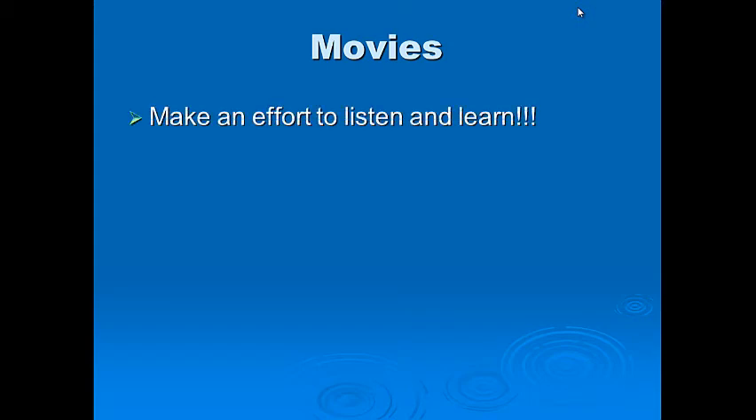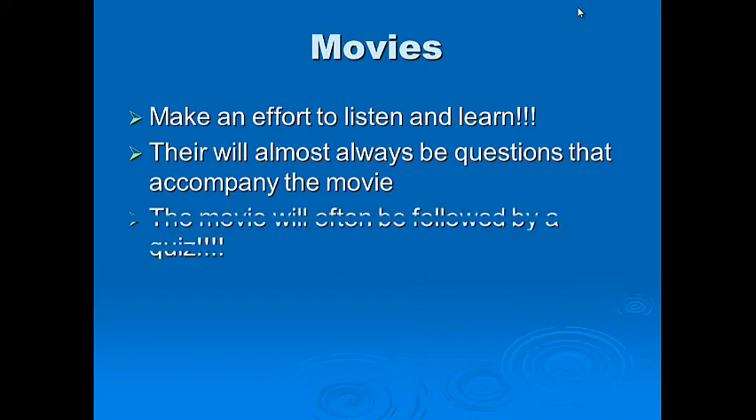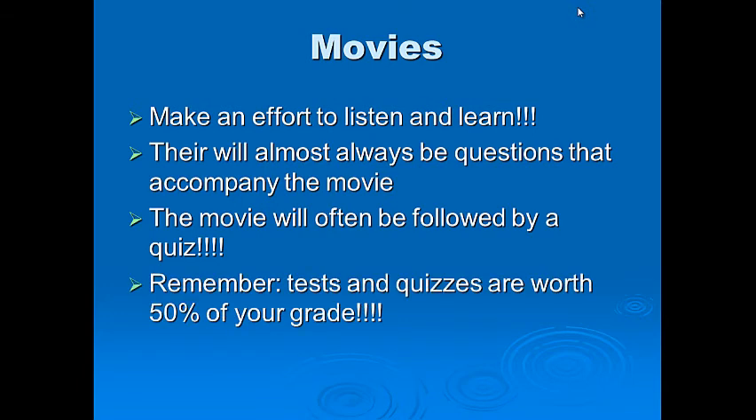We will watch a couple of movies. During movies, make an effort to listen and learn — there will almost always be questions that accompany the movie, and at the end there'll be a small five-question quiz on it. So pay attention and don't sleep. The movies are usually pretty good. Remember, tests and quizzes are worth 50% of your grade, so a five or six point movie quiz goes into that category — do well on them because they'll help your grade.